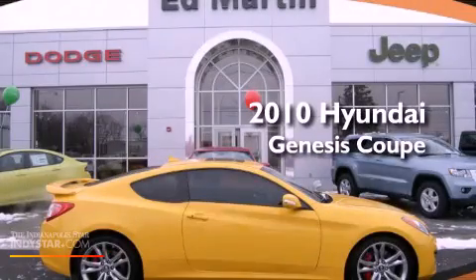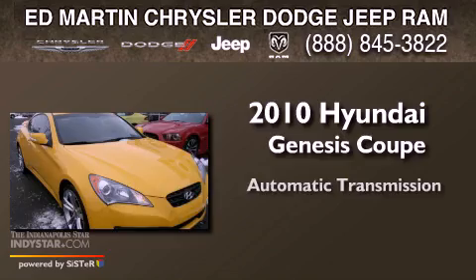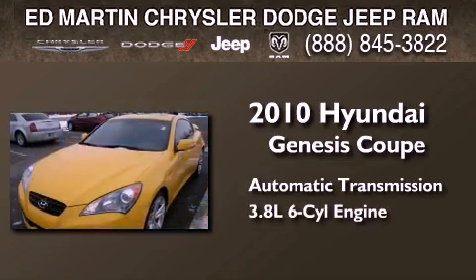This is a 2010 Hyundai Genesis Coupe. This four-door sedan has an automatic transmission and a six-cylinder engine.